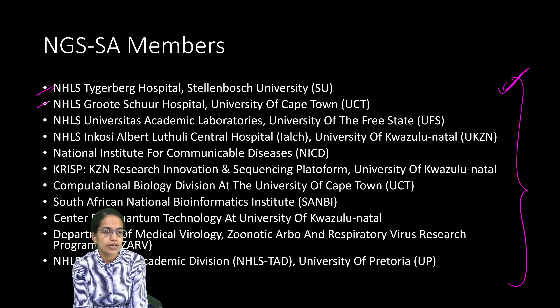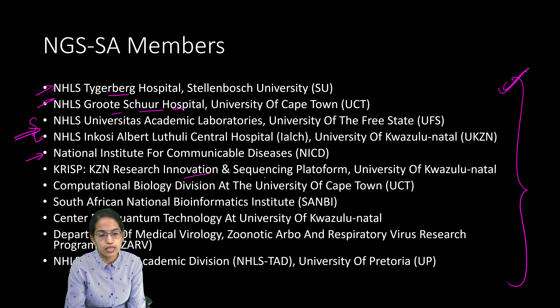The Department of Medical Virology in Tygerberg and the Groote Schuur Hospital are sites where the Department of Virology is active. Additional members include the Institute for Communicable Diseases, the Research Innovation and Sequencing Platform, Computational Biology, the Bioinformatics Institute, the Center for Quantum Technology, the Medical Virology Center, and the Academic Division of the University of Pretoria.